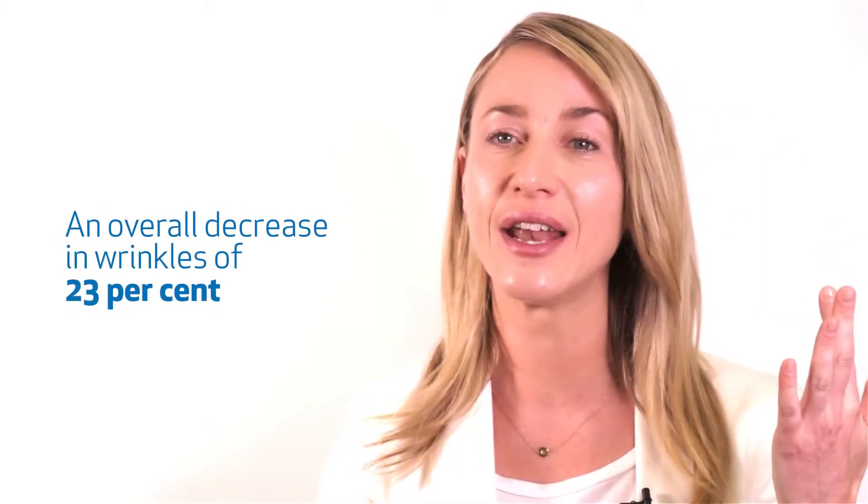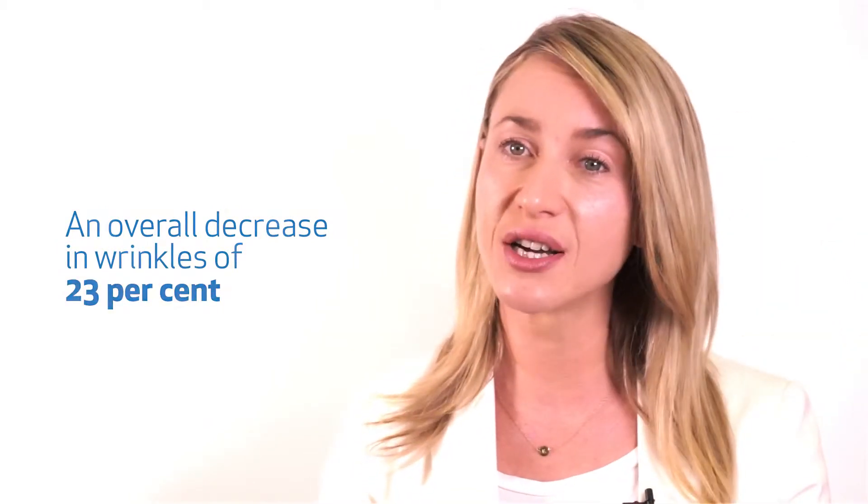I'm 37 years old and I do have some lines around my eyes and on my forehead, but using this product those lines have honestly greatly reduced. It's amazing — I swear. After using it and trying other products, I actually want more of it.